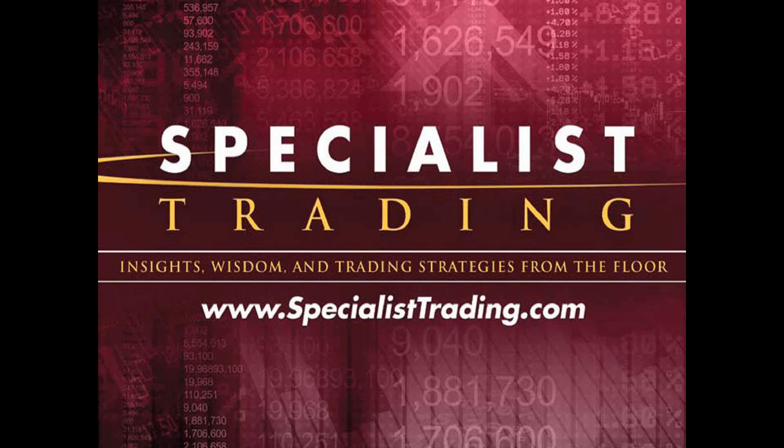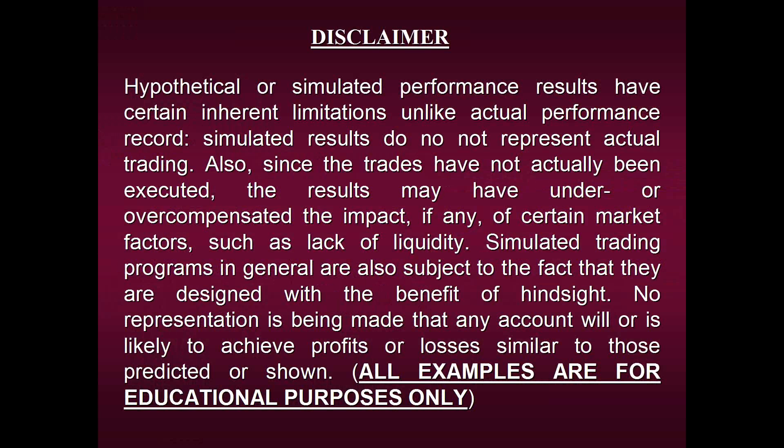Before we begin, we are required by law to share this with you, so please take a moment to view our disclaimer. I'm going to show you a lot of performance results going over a lot of charts in different markets and different timeframes using these entry techniques. But please remember that we can in no way guarantee that any of the results I'm about to share with you will be repeated in the future. Please remember that all examples are strictly for educational purposes only.